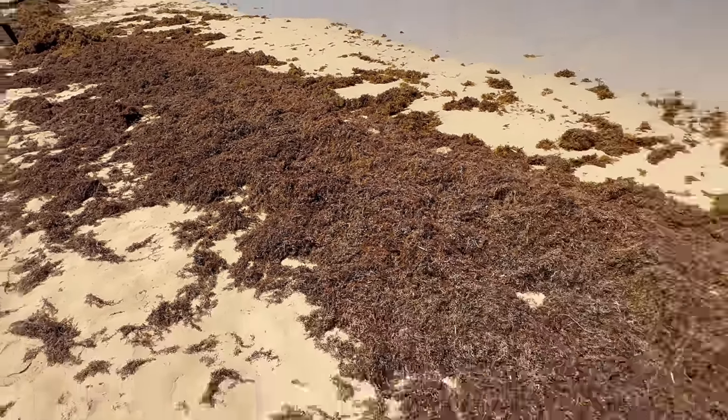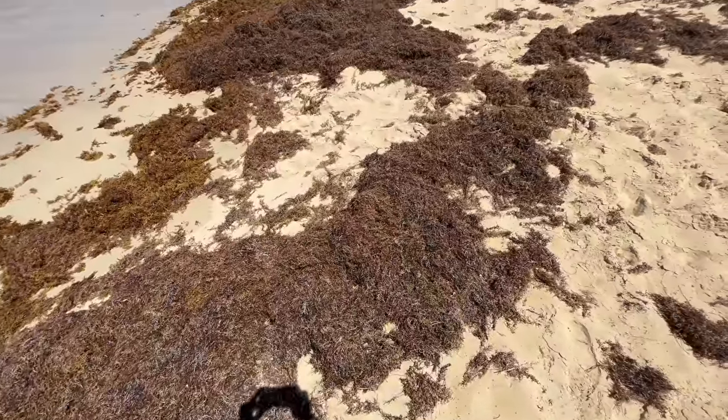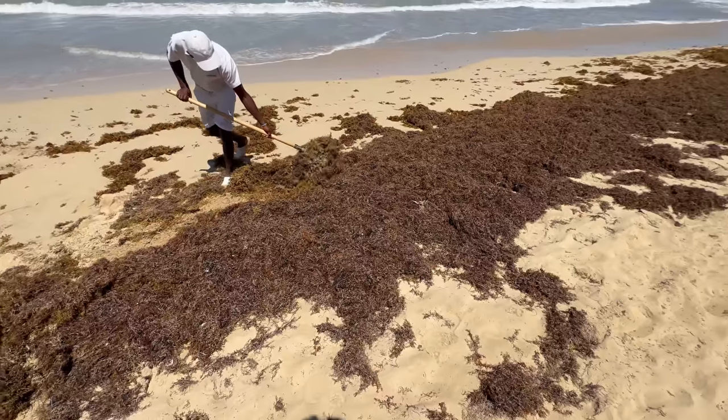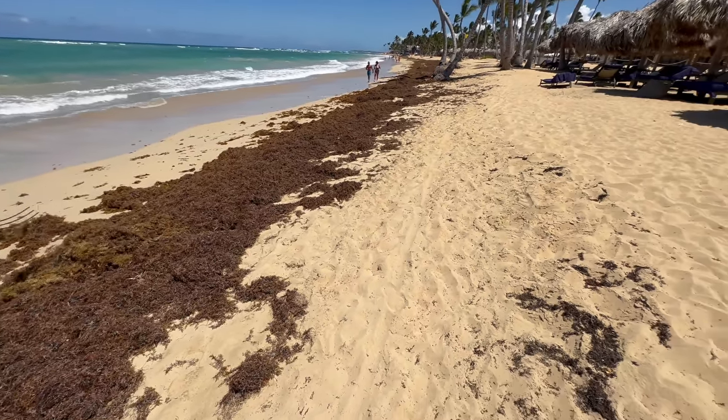Okay, your tractor breaks — but where's your backup tractor? I'm only here for a couple days and this place is littered with seaweed. That's really disappointing. I know they're working on it, I know they're cleaning it up, but it doesn't take away from the fact that on my beach day it is a complete eyesore.